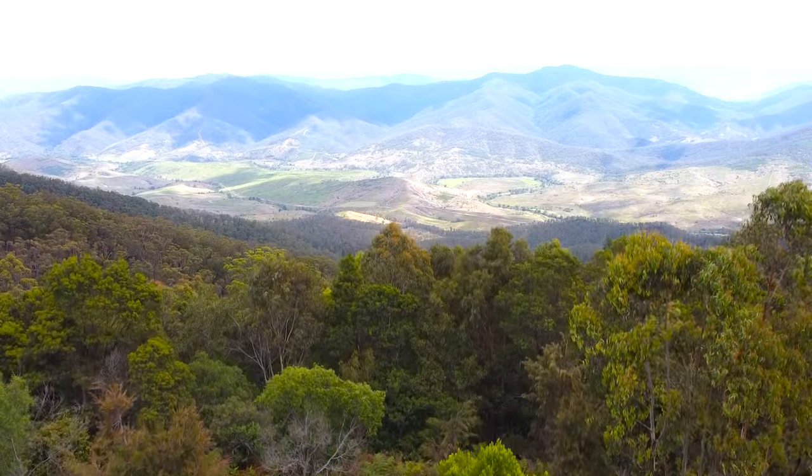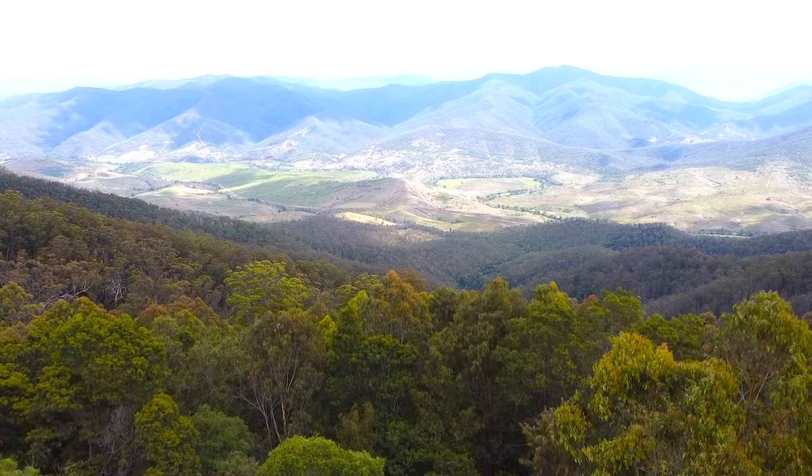After much effort, I have now reached what's called Pioneer Lookout. And it is absolutely stunning.